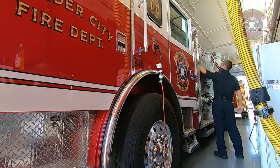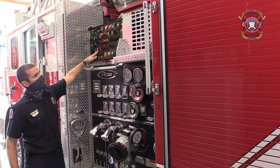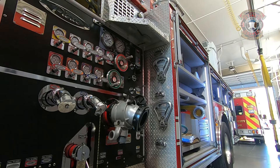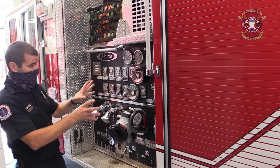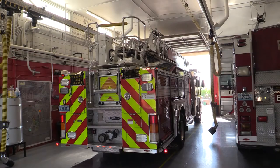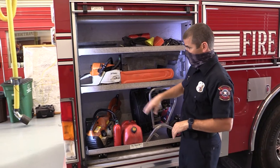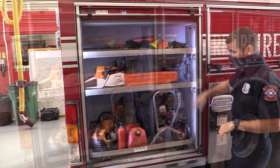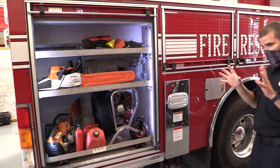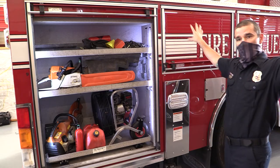Here we have the main hoses for the truck. These two are typically used on most of our fires — there's 200 feet of hose there. This is the pump panel, or the control to get the water stored in the tank to each one of the additional hoses on this vehicle. We have a variety of equipment: two different types of saws — a standard chainsaw and also a giant, very powerful fan that we can put in the front door of a house. That blows a lot of air in and pushes all the smoke out.